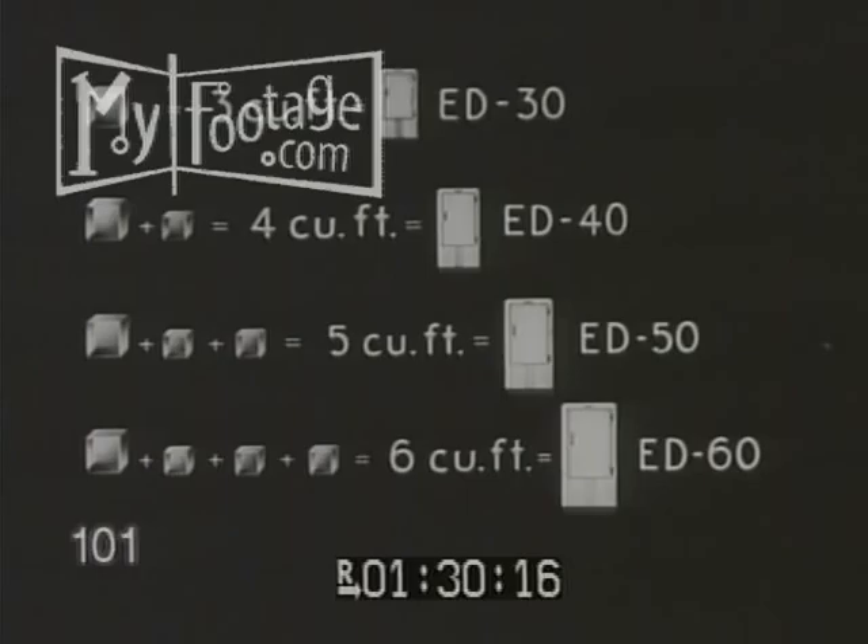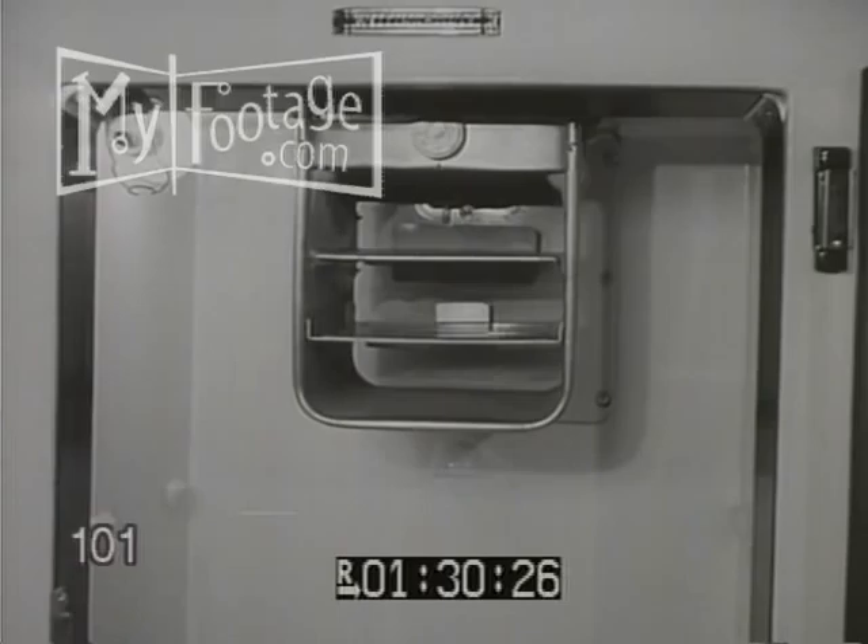So here we see the ED-60 — enough more storage space for a full day's meals. And just look at these added features. The froster houses two extra standard ice trays, which give a total ice capacity of one hundred and eight cubes.